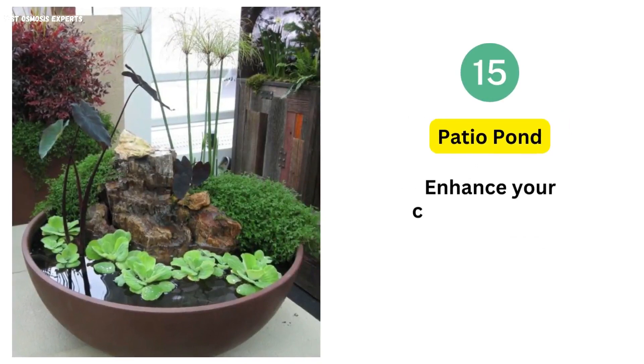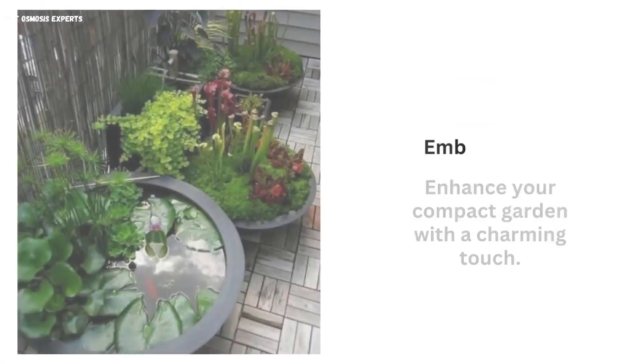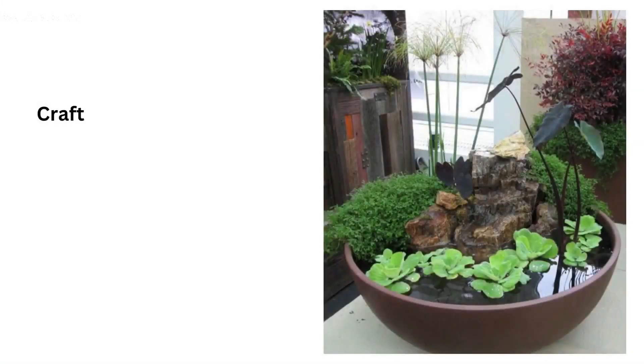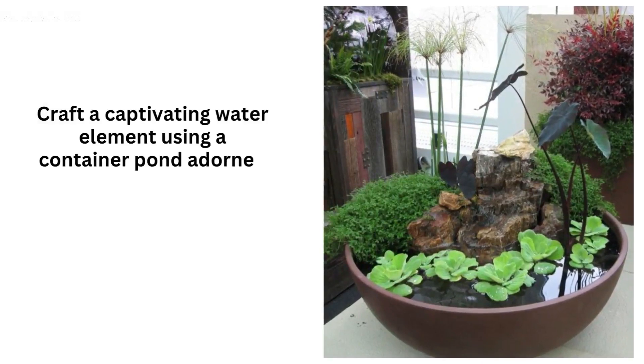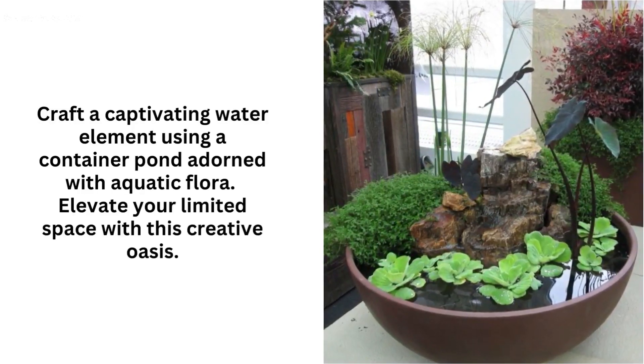15. Patio Pond. Enhance your compact garden with a charming touch. Embrace the allure of nature by introducing a patio pond. Craft a captivating water element using a container pond adorned with aquatic flora, elevating your limited space with this creative oasis.